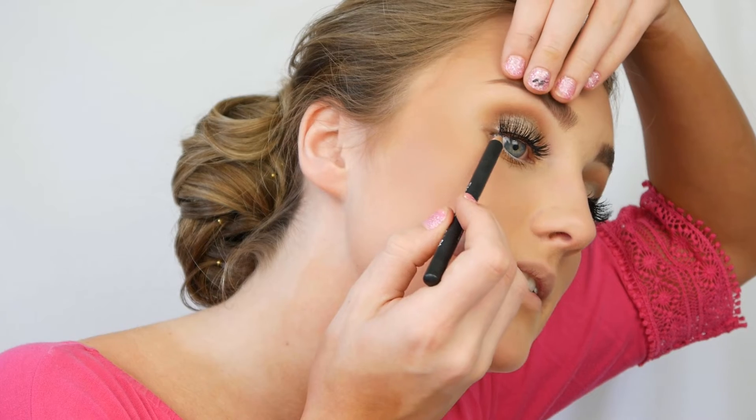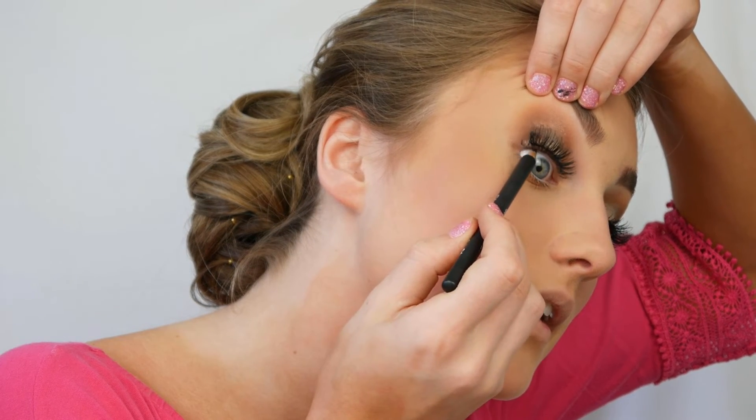To add more volume and make these lashes really stand out, I'm taking an eye pencil — the Diego della Palma one in shade 01 — and drawing it under the lash line.